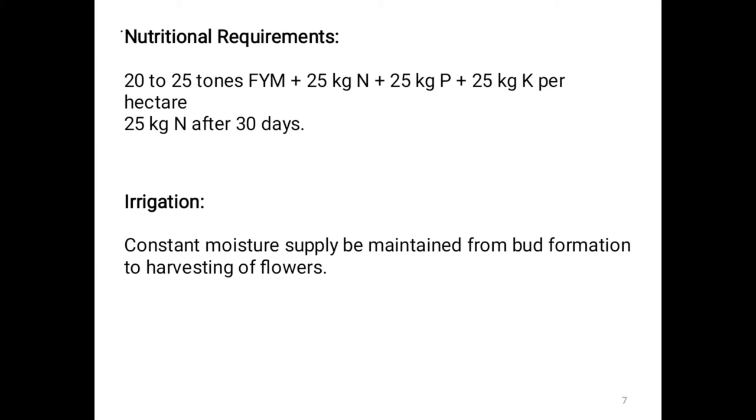Irrigation: Constant moisture supply should be maintained from bud formation to harvesting of flowers.